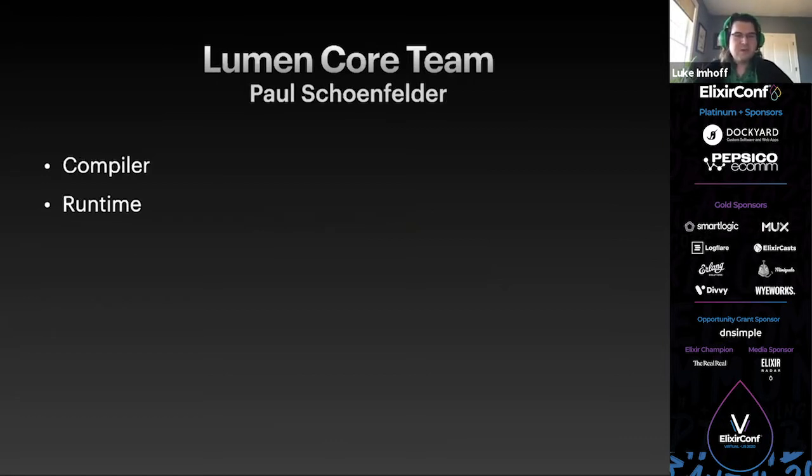Paul concentrates on the compiler while also working on parts of the runtime that interact with it, such as memory layout and garbage collection. Before joining the Lumen core team, Paul had a previous compiler called ARIA for strongly typed Erlang. I work primarily on the runtime and libraries like OTP and WebBIFs. Hans works on the compiler and has made an interpreter. Hans was already targeting WASM using his EIR project independently when he joined the Lumen core team.